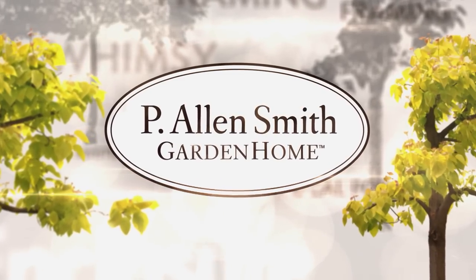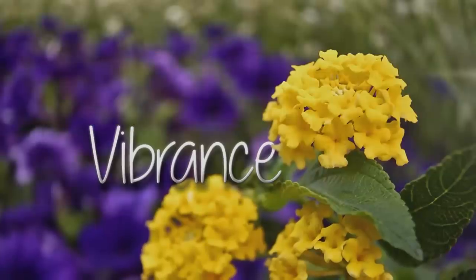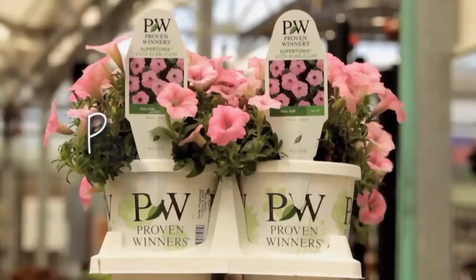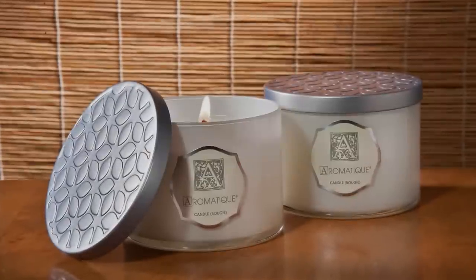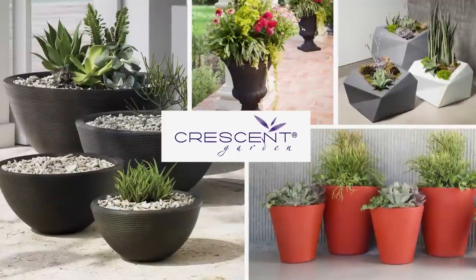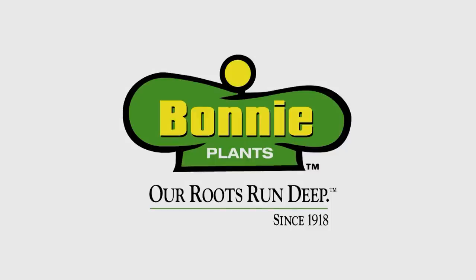P. Allen Smith's Garden Home is brought to you by Proven Winners, found in their distinctive white containers at fine garden centers and the Home Depot. Aromatique, makers of decorative fragrances to create a distinct ambiance for each room in your home — more information at aromatique.com. Crescent Garden, designers and creators of functional decorative products for your home and garden — more information at crescentgarden.com. And by Bonnie Plants.